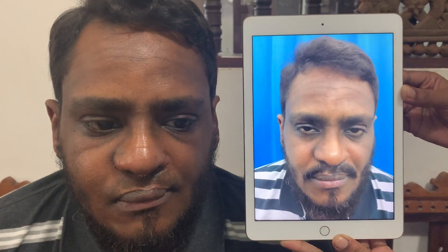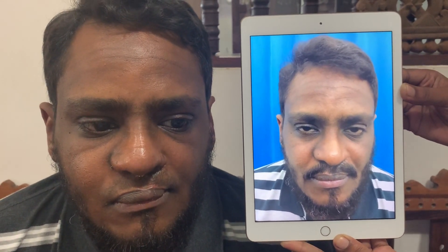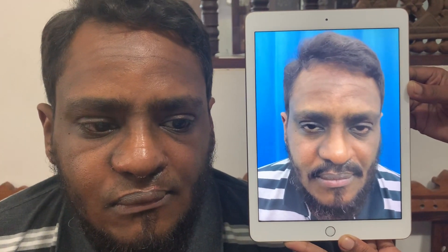The patient on whom we have done a revision rhinoplasty, lip revision, and earlier also anterior maxillary distraction to bring his upper jaw forward.